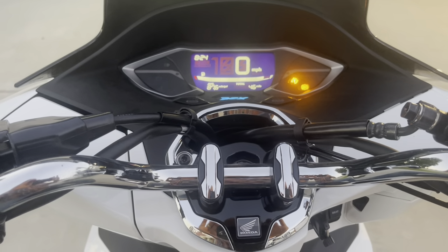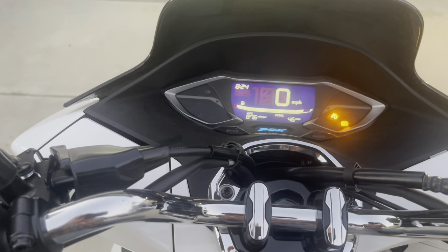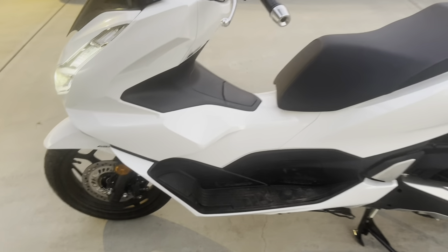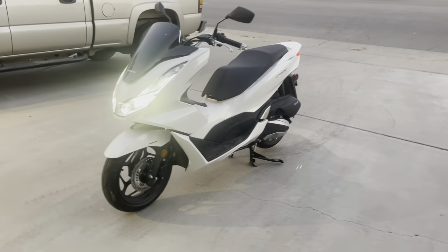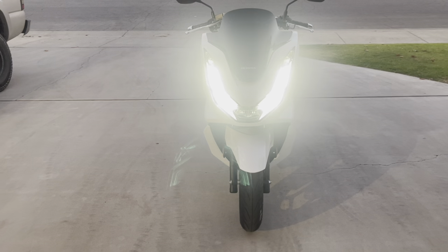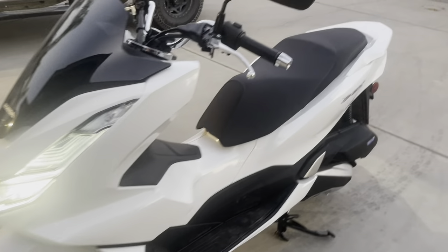But for getting around town, this thing is really fun. I am not used to it — it's small, it's a scooter. When you look at all the videos online, they kind of give the impression it's a sport bike. Well, it kind of looks like that, but it isn't — it's a scooter. The headlights are really cool, and overall I get lots of compliments. It's a great looking bike.